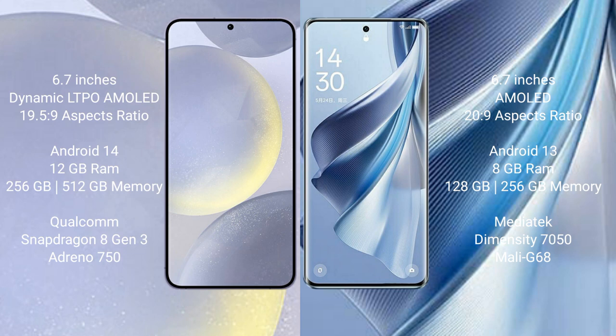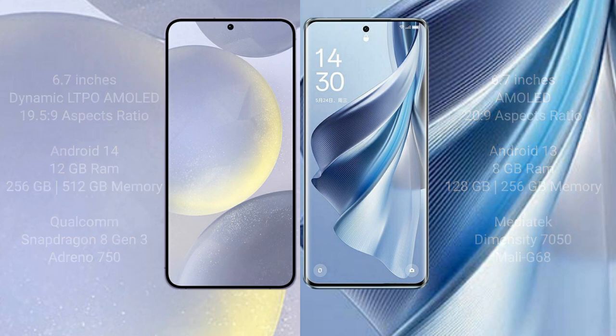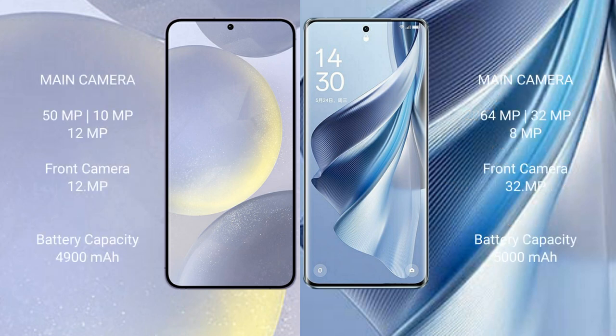The Samsung Galaxy S24 Plus runs on Android 14, while the Oppo Reno 10 runs on Android 13. The S24 Plus comes with 12GB RAM and 256GB or 512GB internal storage, powered by the Qualcomm Snapdragon 8 Gen 3 processor with Adreno 750 GPU. The Oppo Reno 10 comes with 8GB RAM and 128GB or 256GB internal storage, powered by the MediaTek Dimensity 7050 processor with Mali-G68 GPU.